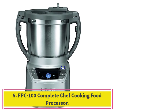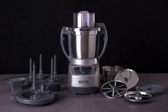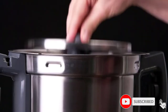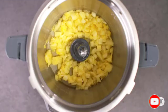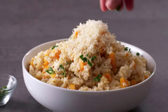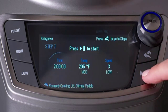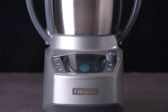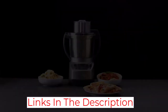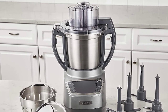At number 5: the FPC-100 Complete Chef Cooking Food Processor. Last but not least, this is also a Cuisinart product and the most expensive food processor on our list, costing about $700. However, it is worth every penny due to its high-quality and durable stainless steel construction that resists rust, corrosion, and tarnish. With a weight of 27 pounds, it has dimensions of 11.5 by 11.5 by 17 inches. It is undoubtedly the most powerful food processor on the list, coming with a 1,550-watt motor base that can process and cook in one bowl. You can use it to chop, whisk, knead, dice, puree, mix, shred, slice, and many more.